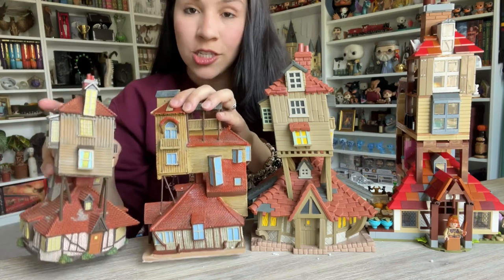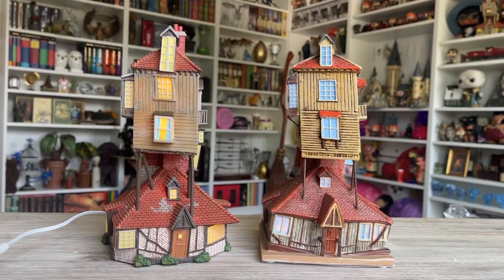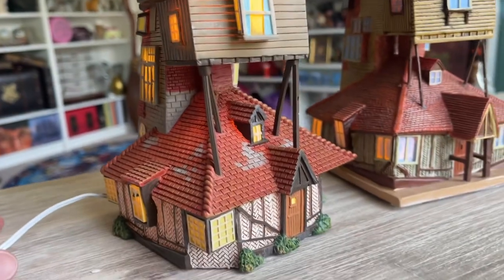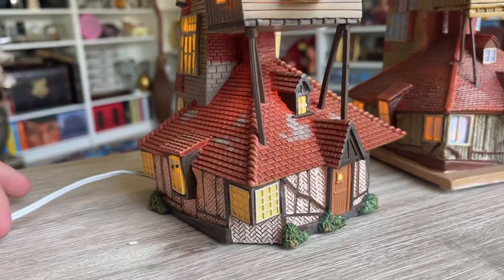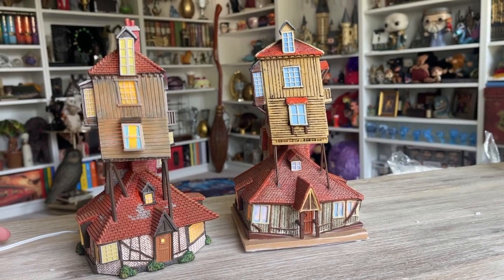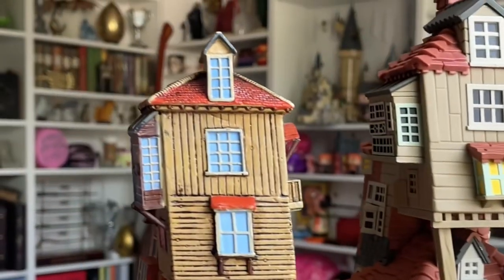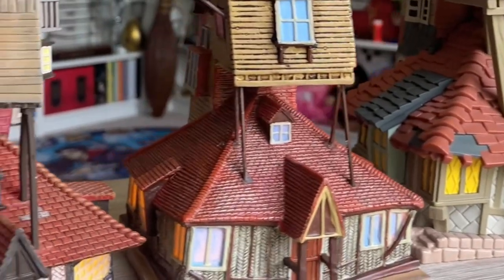Let me light up both of these so you can see them and judge for yourself. Watching them light up — you can see the paint on the Bradford Exchange one, I think they're hand-painted, but the Department 56 one just looks a little bit better. So I like the Department 56 one better once again. That's it — thank you so much for watching, I hope you enjoyed this video. Don't forget to subscribe and I'll see you on the next one!